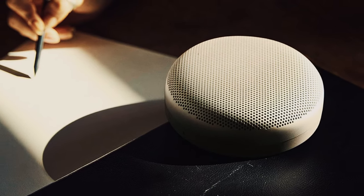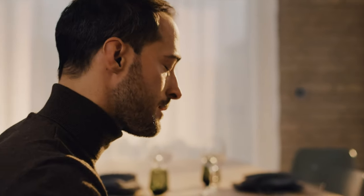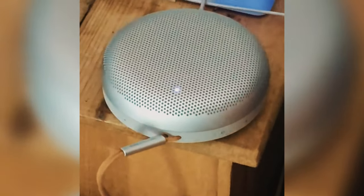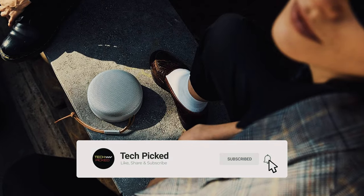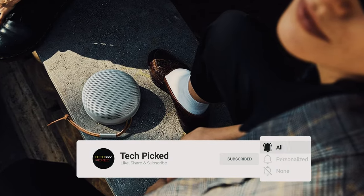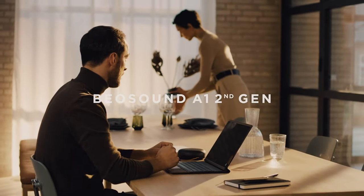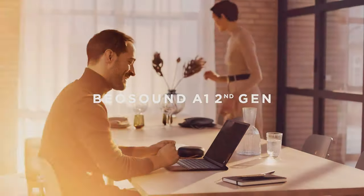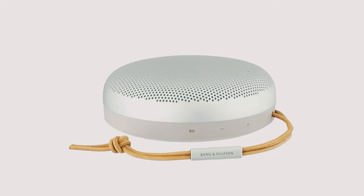One of the standout features of the Beosound A1 is its impressive battery life, providing up to 18 hours of playtime at increased volume and even longer on lower settings. This means you can enjoy your music, podcasts, or speakerphone calls without constantly worrying about recharging. The sleek and stylish design is both elegant and robust, encased in a tough aluminum dome that ensures durability and long-lasting performance. Additionally, the built-in voice control and Amazon Alexa compatibility make it convenient to control your music and other smart devices with just your voice.